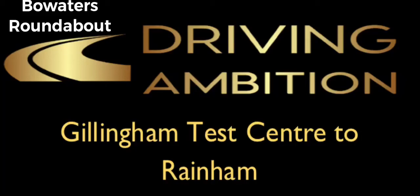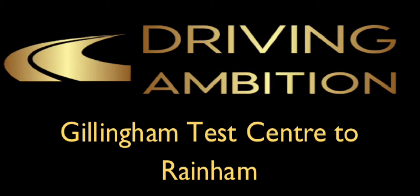Hi, I'm Tony Wilson, Driving Ambition. I've produced a number of videos on how to navigate around the Bow Waters roundabout, a large multi-lane roundabout at its close proximity to the Gillingham DVSA test centre.